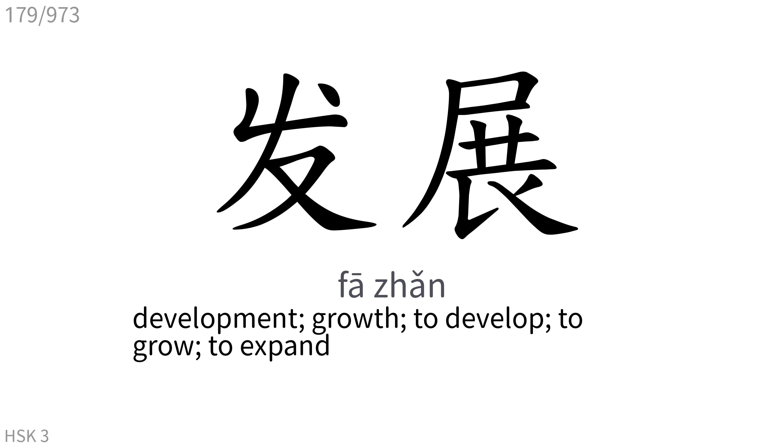发展: Development, growth, to develop, to grow, to expand.